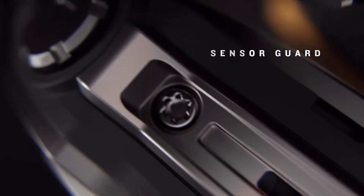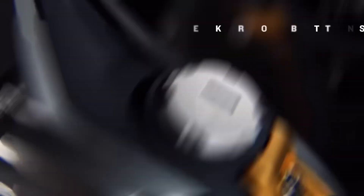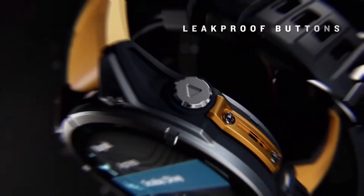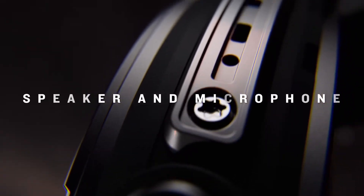These models briefly appeared in the app's Add Device section before disappearing, fueling speculation. The Pro models seem like a natural upgrade, but the Micro LED version? That could be a real game changer.